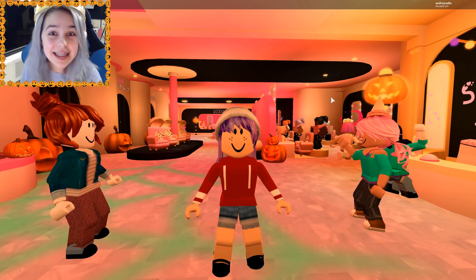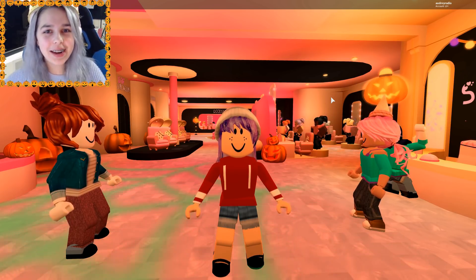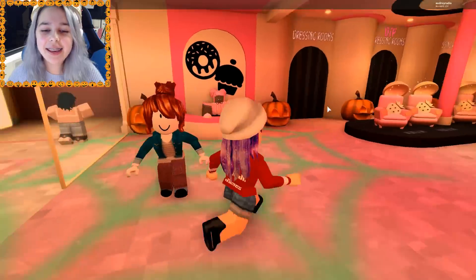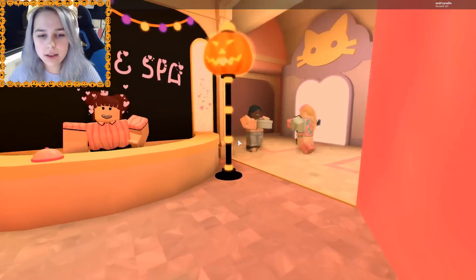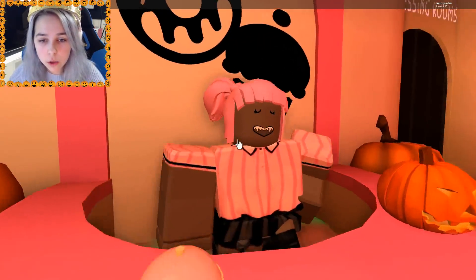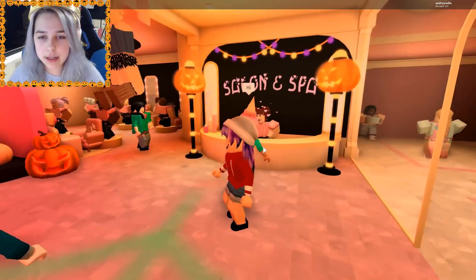Hey you guys, it's Audrey! Today in honor of Halloween I decided to go to a salon and get a Halloween makeover. I've been to this place before but apparently they've gotten a new Halloween makeover. Look at these pumpkins! Look at this girl — she's got fangs, she's really cool looking. This is awesome, I'm very excited!